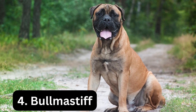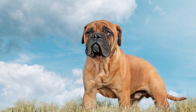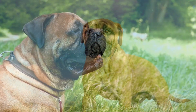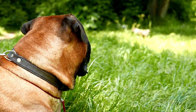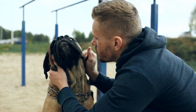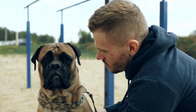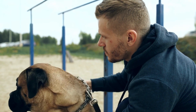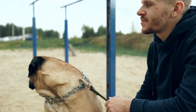Number 4: Bullmastiff. Breeders crossed the Mastiff and Bulldog in the mid-19th century to develop a powerful dog capable of stopping poachers. Today's Bullmastiff is a capable guard dog as well as a beloved friend. Despite its menacing appearance, this is a friendly giant who bonds strongly with its family. They can grow up to a height of 27 inches, and their weight is between 100 to 130 pounds.